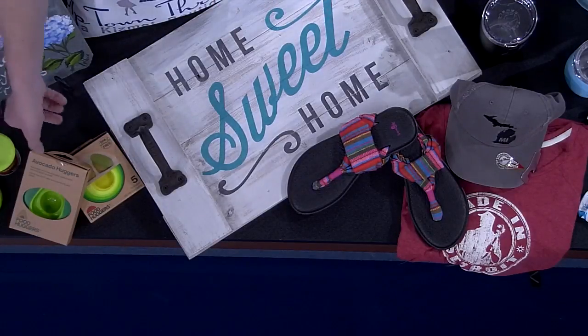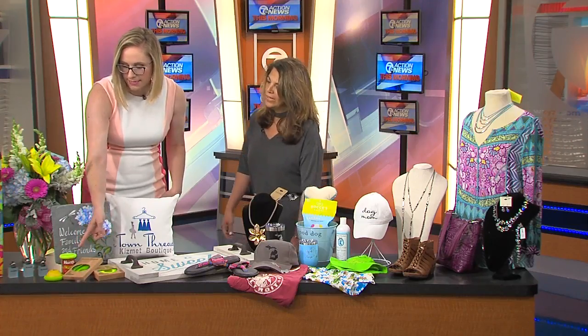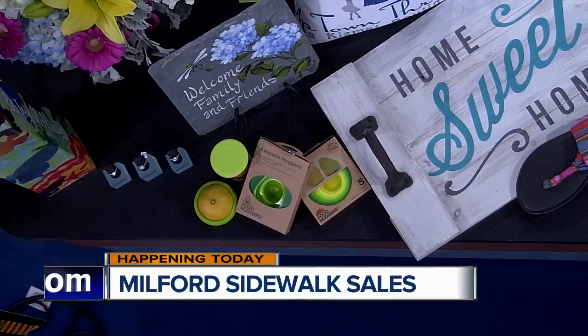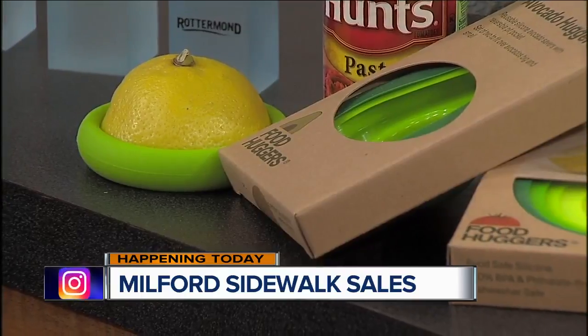And then these right here — the avocado hugger and the food huggers from Acorn Farms. It's the cutest kitchen shop and those are recyclable. Everybody's concerned about waste — you have that half lemon and you want to cap it off in the fridge so it doesn't dry out. Don't use Ziploc bags; you can use a little food hugger or avocado hugger.